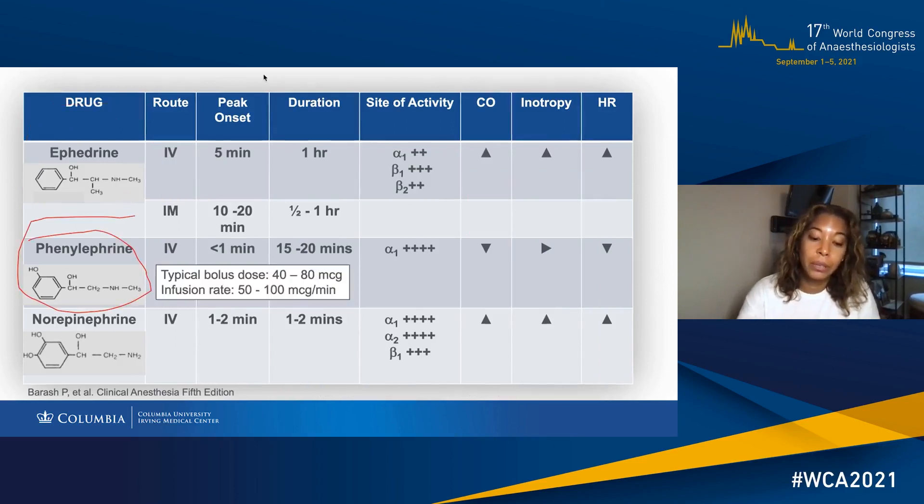Phenylephrine is now considered the vasopressor of choice. It's a direct alpha-1 agonist, has faster onset and short duration, making it very titratable and perfect for use as an infusion. There's been some concern about reactive hypertension at higher dose ranges, but there have been no adverse effects reported when these are studied in healthy patients. It's important to point out that in the setting of bradycardia and normal blood pressure, stopping or reducing the infusion rate is preferred, because treating the heart rate alone can lead to spikes in blood pressure.